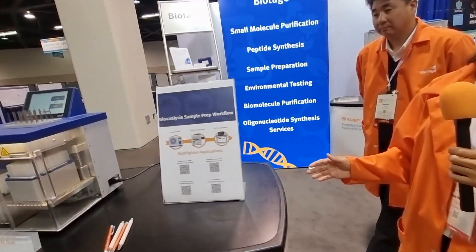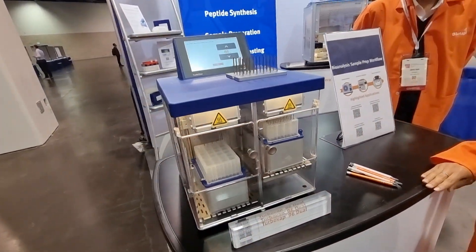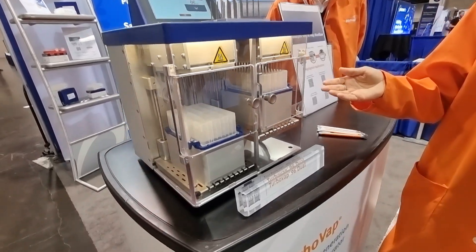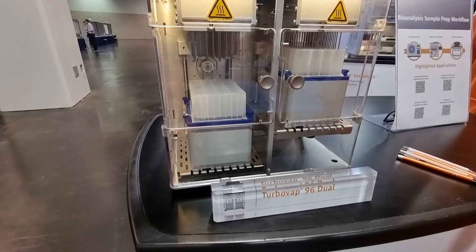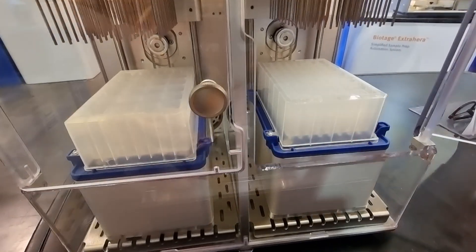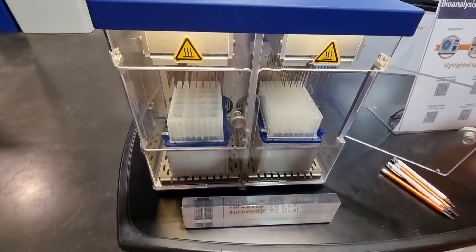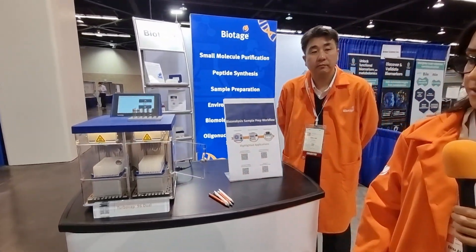And you have another instrument here, yes? Yeah, we do. Over here we have one of my favorite instruments — it's our TurboVap 96 dual evaporator. It's a plate-based evaporator designed with dual chambers and it can support different plate formats: 24, 48, as well as 96. It can take an evaporation that would typically take three hours or even more down to just a few minutes, really expediting the workflow for our customers.